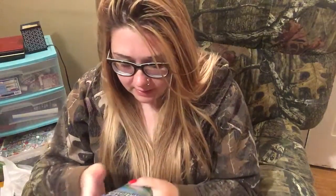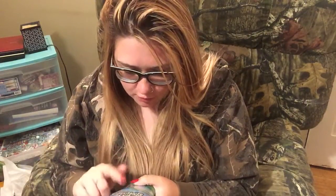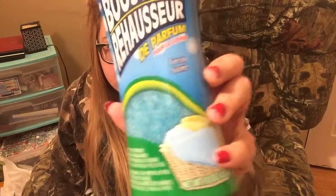I got a ladle because I needed one. And I finally found these booster fragrance scent things, so I picked up three of these. I don't know how they work because I haven't used them yet.